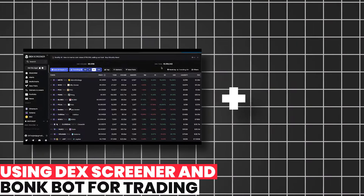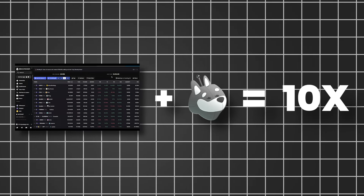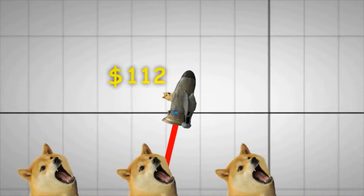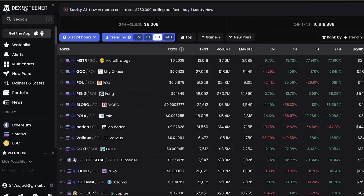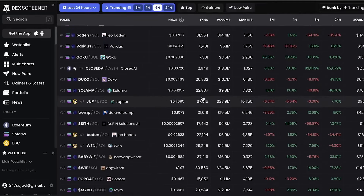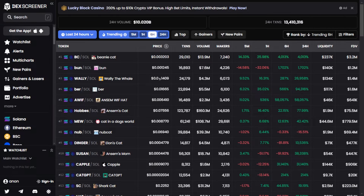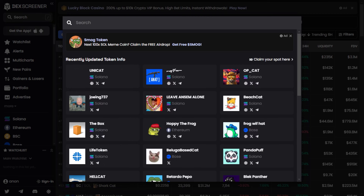Using DexScreener and BonkBot for trading — believe it or not, making 10 times your investment in meme coins is becoming normal. People score one or two 10x gains every week without breaking a sweat. The best approach is to rely on DexScreener for analysis as your go-to screening tool. Then, when it's time to execute trades, turn to bots like BonkBot, set it up, and follow some techniques. When you visit the main homepage of DexScreener, you'll see what's hot and trending right now in the meme coin world.